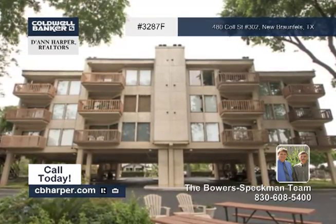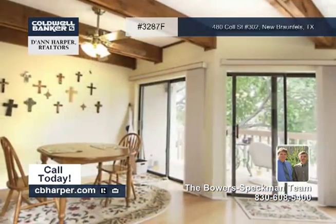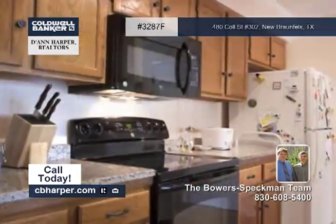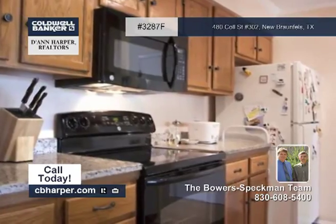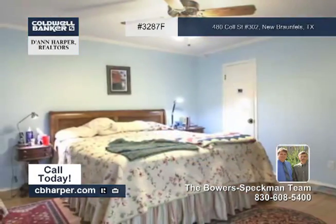This upgraded two-bedroom, two-bath Komal Riverfront condo offers great views of the river and the rapids. Features include upgraded bamboo flooring, crown molding, granite counters, and floor-to-ceiling tiles surrounding the showers in both baths.